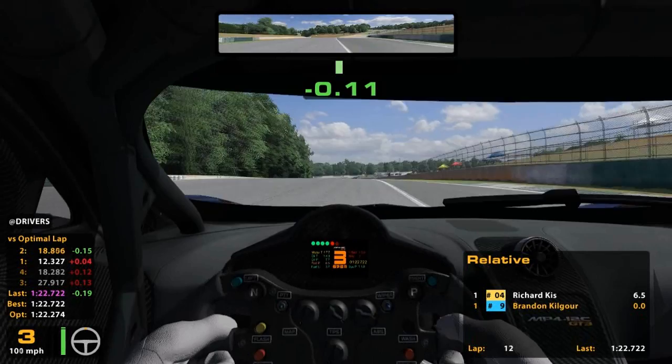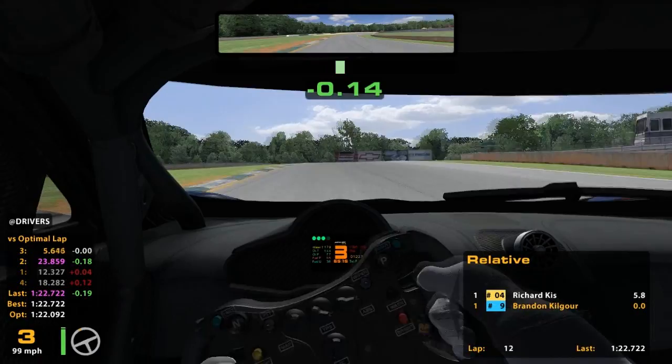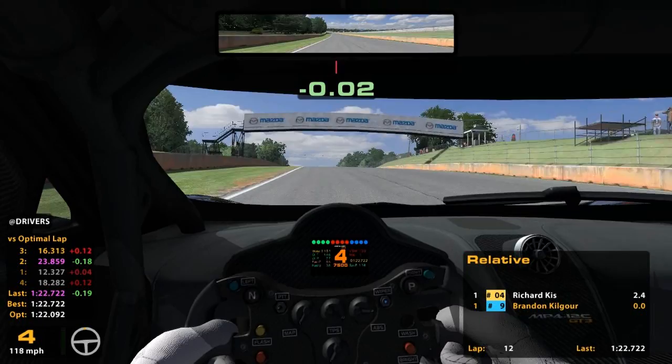Before starting this, I poked around and wanted to see what other people are running. 1:19 seems to be about the fastest the McLaren runs here. 1:20s are about what people are qualifying in my division, and 1:21s in the race is about where I need to be — so that is what I'm shooting for.